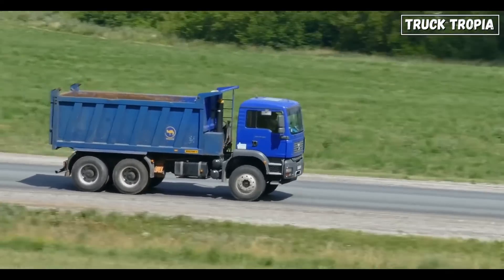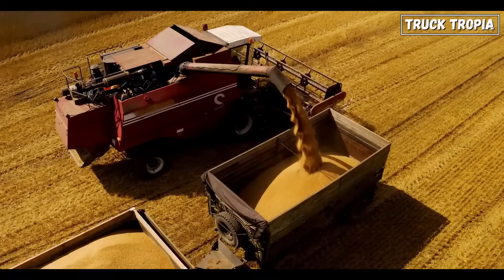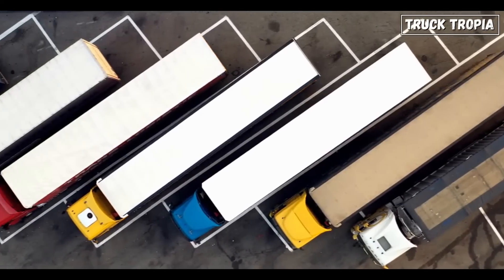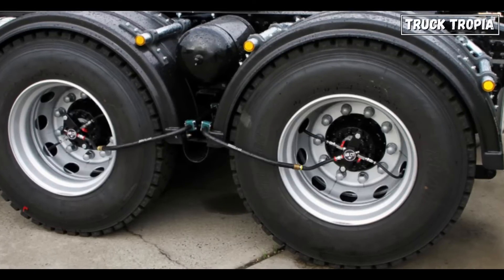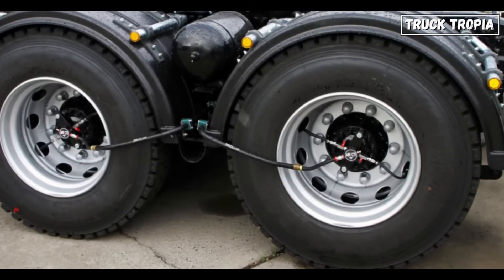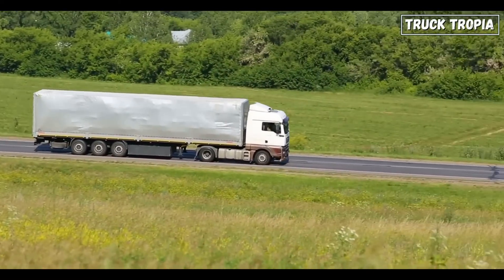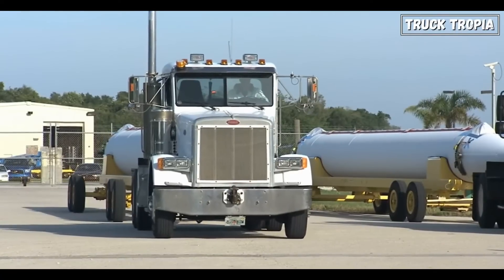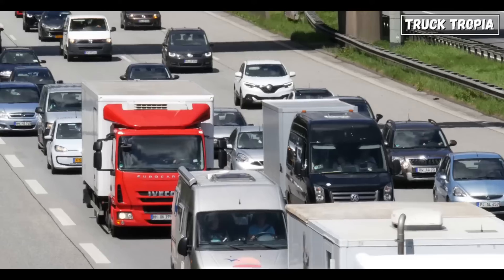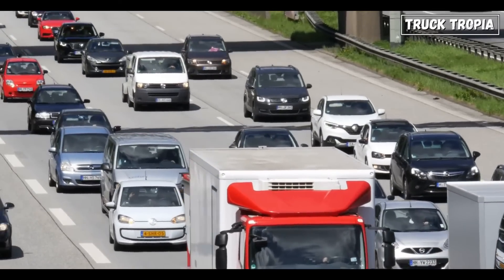Today, it's not just truckers who benefit from this system. The technology is now being used in buses, mining trucks, and even farming equipment. Over the years, the tire inflation system has expanded into multiple industries. Mining and forestry vehicles use it to navigate rugged terrains without risking tire failure. Buses benefit from it by providing a smoother, safer ride for passengers. And agricultural machines use it to avoid tire wear on heavy soil. This technology has become essential for any vehicle working under extreme conditions.